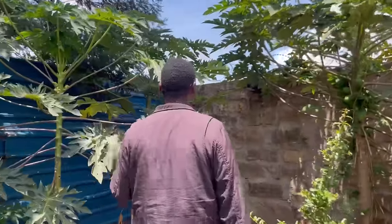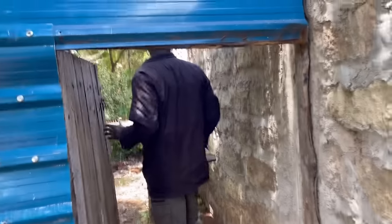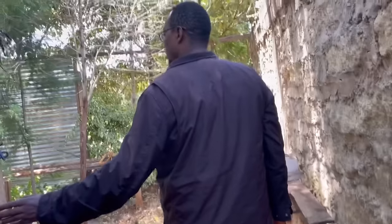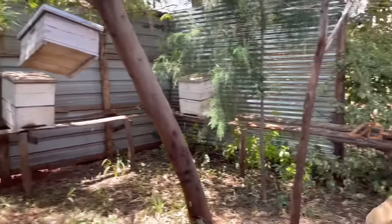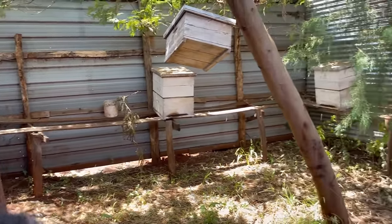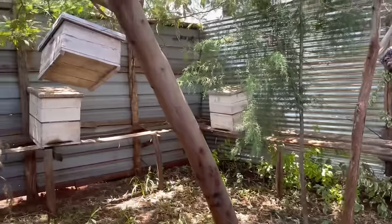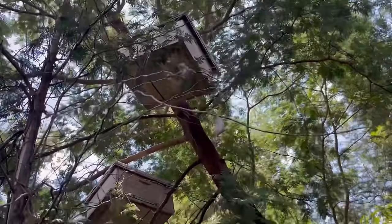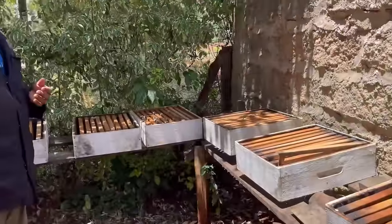I also want to try something yummy I saw on TikTok — a girl cutting a pawpaw in half and filling it with Greek yogurt, putting fruit, granola, and honey on top. I'm gonna try to do that and maybe show you guys. So this is our apiary — you can see all the bees. I think a new colony went into a hive. We also have some in the trees.